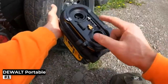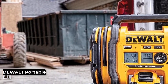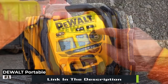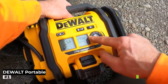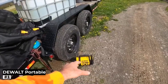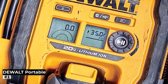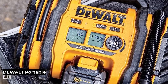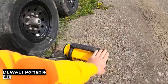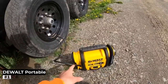This inflator has an automatic shut-off function, so you don't have to worry about over-inflating your tires anymore. Simply set your desired pressure and the inflator will do the rest. This not only saves time, but also ensures your tires are inflated to the perfect level for optimal performance and safety. The built-in LED light is a thoughtful addition, especially during nighttime emergencies or low-light conditions. It illuminates your work area, making it easy to find the tire valve and attach the nozzle securely. The LED light also doubles as an indicator of the inflator's status, providing a quick visual cue for your convenience.